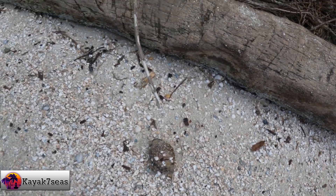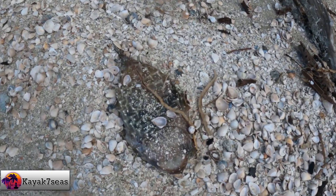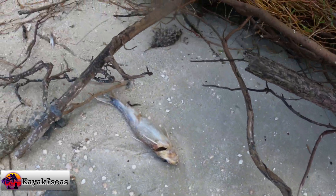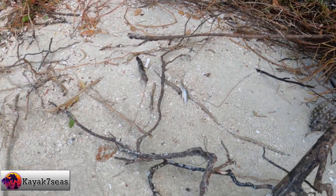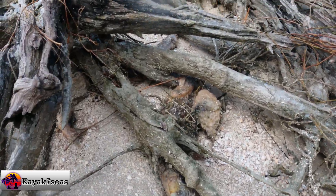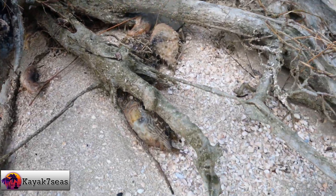Upon arriving to the island, we took a small break, enjoyed a snack, and rehydrated with some water. Walking around the island, we found many puffer and catfish dead, washed up on the shore. Between the stingray we saw on the water and now these fish, I'm thinking there could have been an algae bloom in the area. Brevard County has been taking great steps to reduce the contaminants entering the lagoon; however, there's still a long way to go.